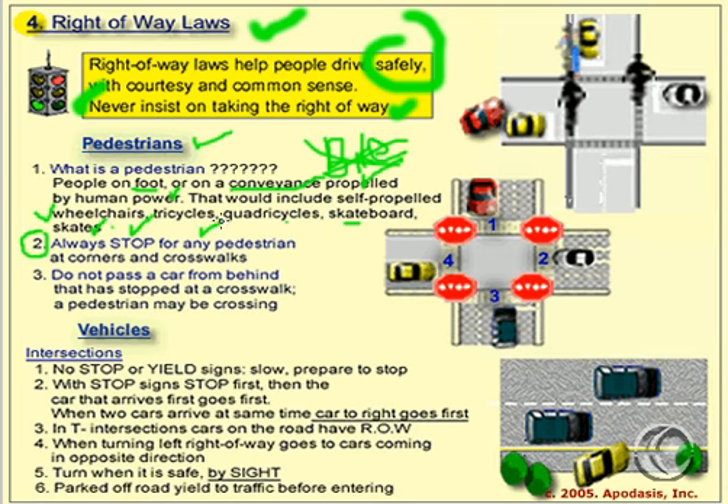Any pedestrian. And thirdly, if you're behind a car that is stopped, let's look at this first diagram. This red car is behind the yellow car. The yellow car is stopped. Do not pass a car from behind that is stopped at a crosswalk — a pedestrian may be crossing.